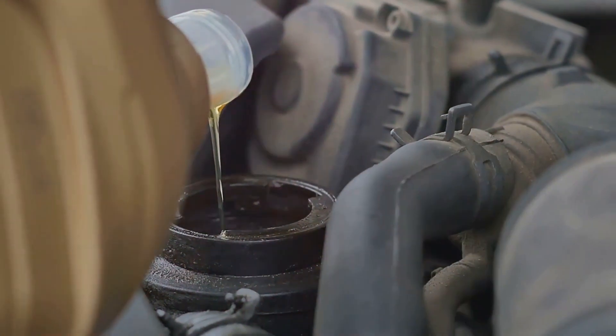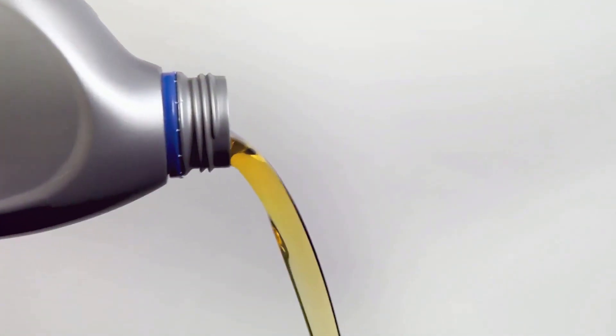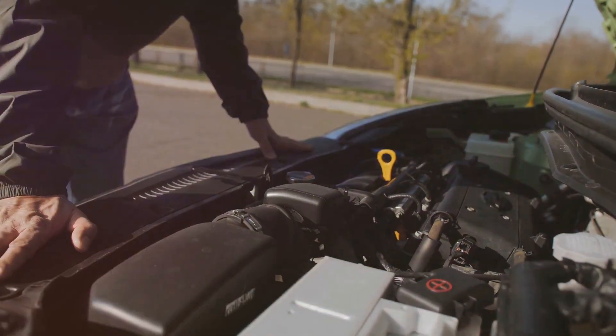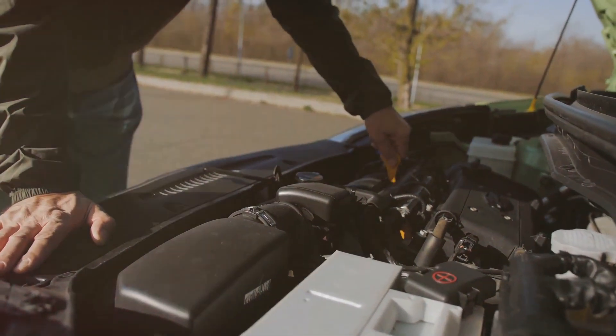Now let's dive into the standard B services. We begin by replacing synthetic motor oil. Mercedes-Benz and synthetic oil are a match made in heaven, maintaining a 10,000-mile oil change interval. Alongside this, a fresh oil filter is installed to keep your new engine oil untainted, thereby guaranteeing peak performance.